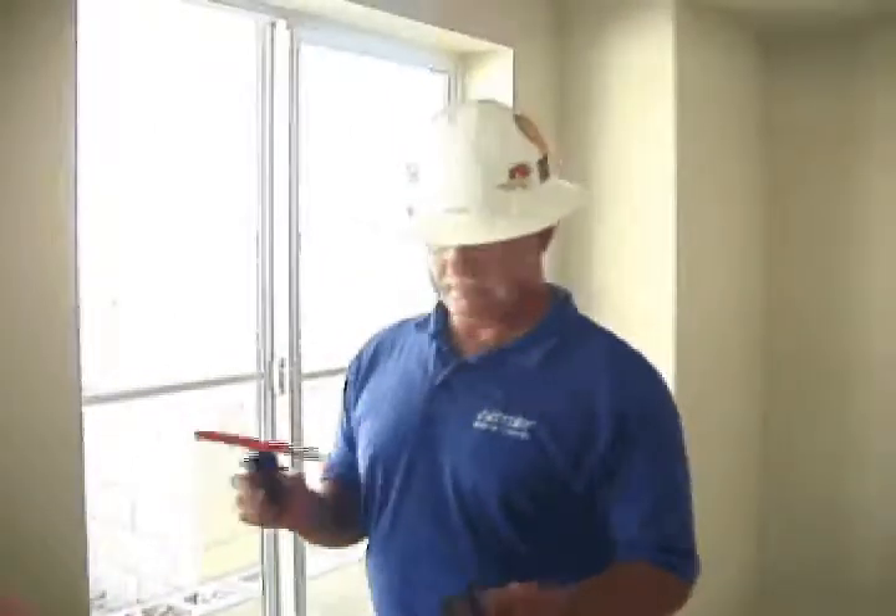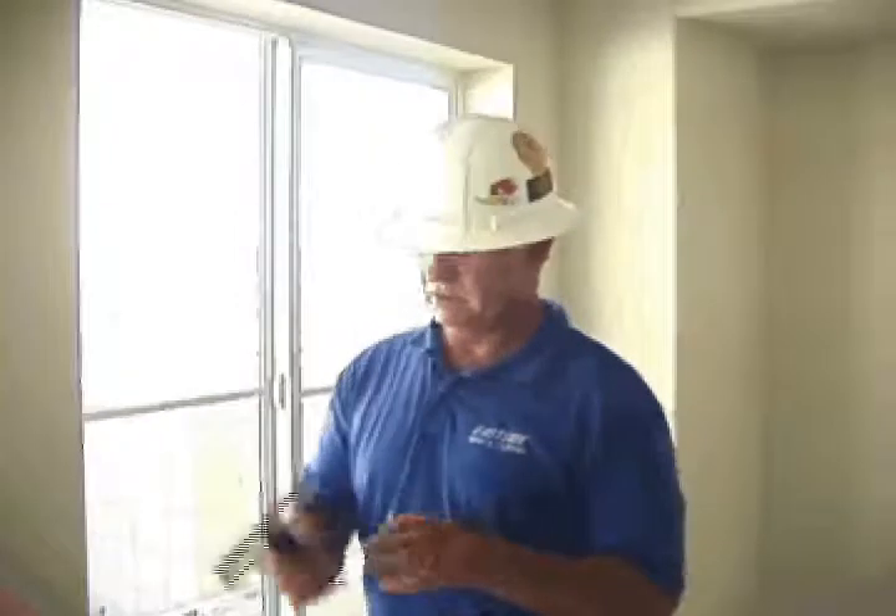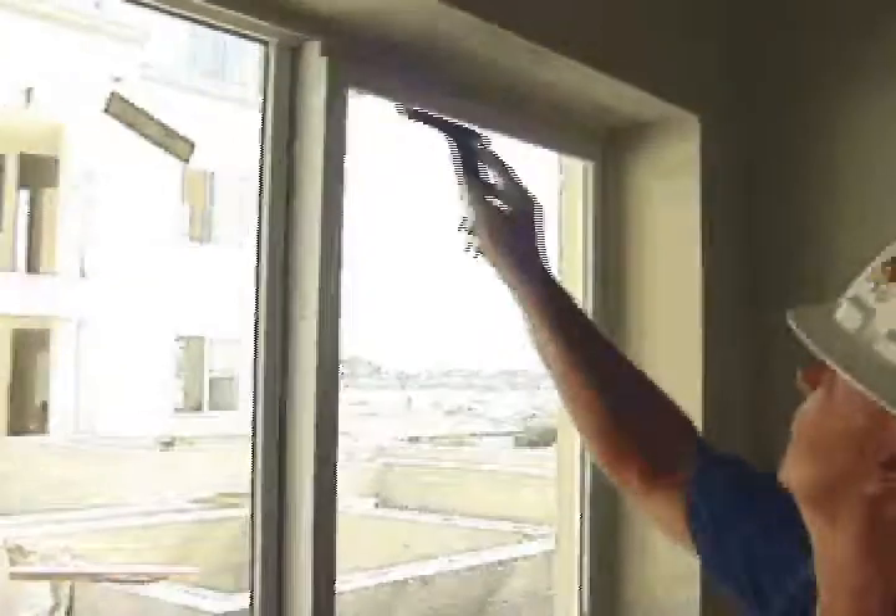When blades wear out or are damaged, they need to be changed. This is a very easy process as demonstrated by a legendary window cleaner, Jim Willingham.